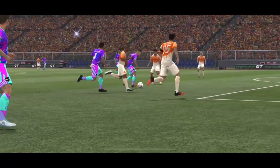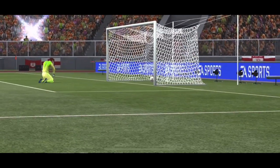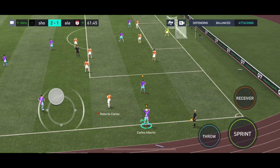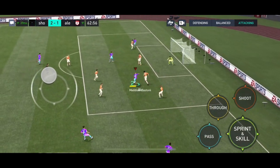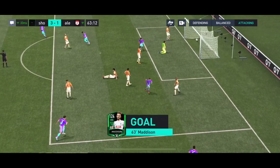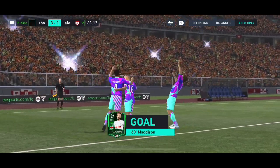Well, here we can see it again — look at the way he glides past the defender, creates space for himself, and then the shot is in. James Madison, can he take the chance? Oh, and it goes! Now he has his hat-trick — a special moment for him.